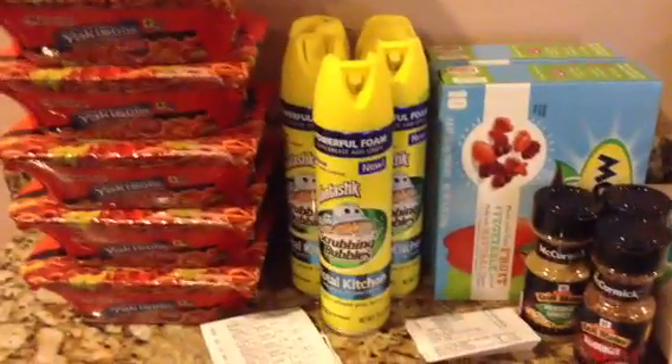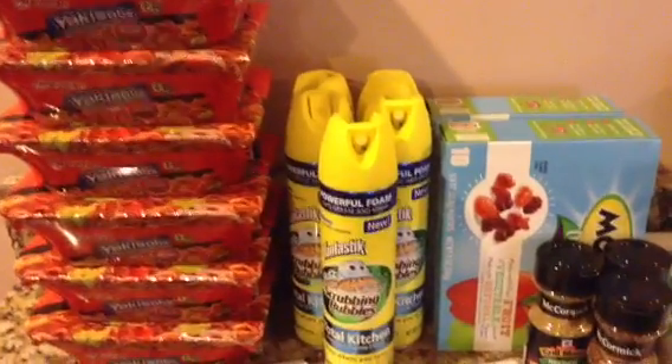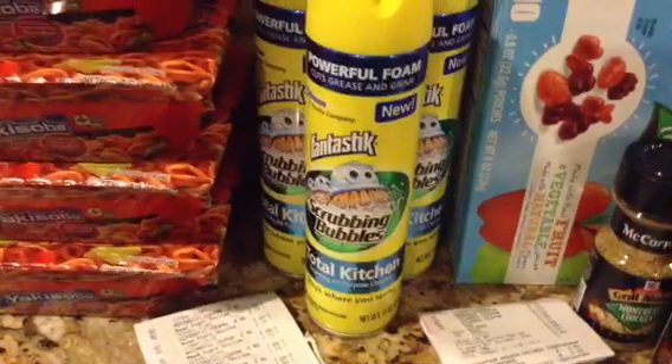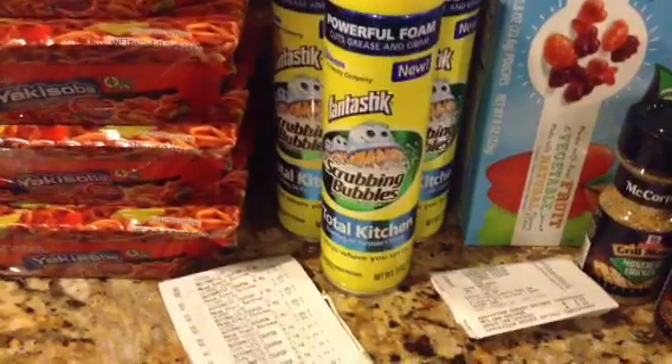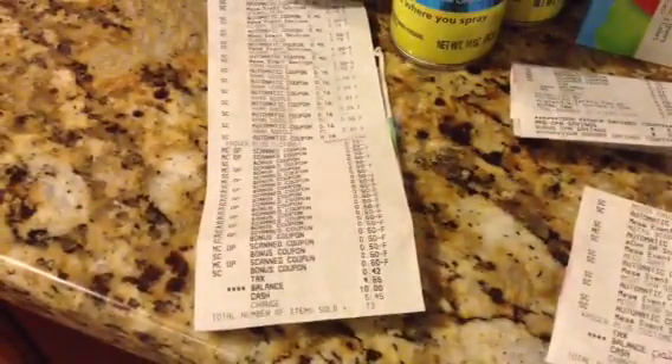These Scrubbing Bubbles — this is part of the Mega Event. You buy five and they take off five dollars automatically. These were $2.79, and I used 50-cent coupons off of those, so those doubled. I came out of pocket $4.55 for this one.